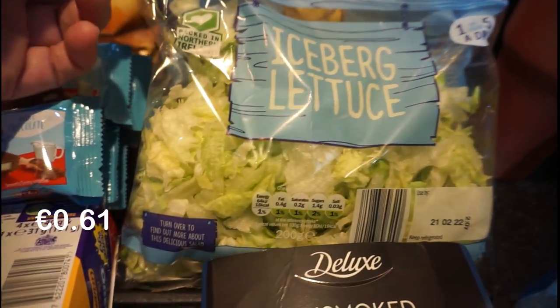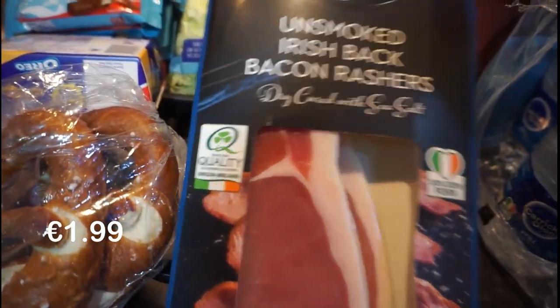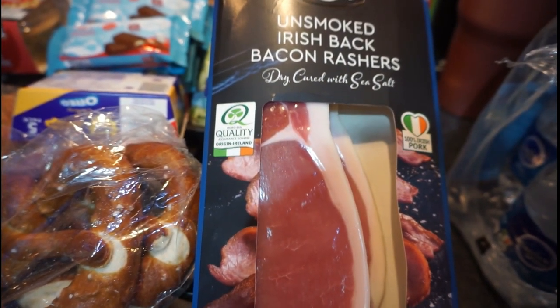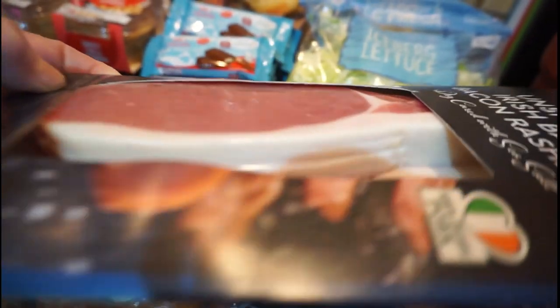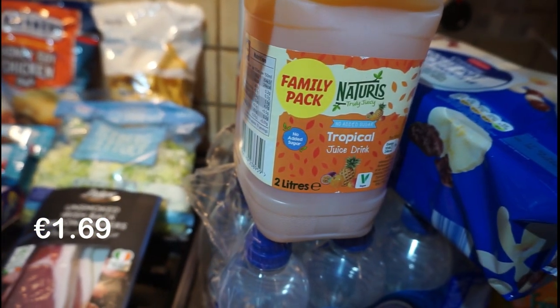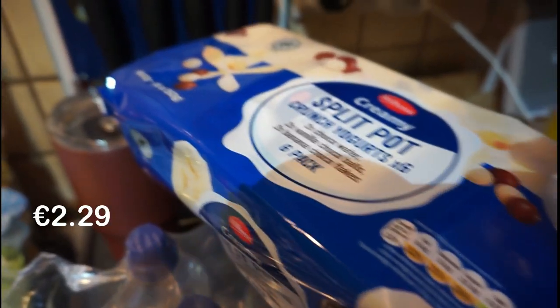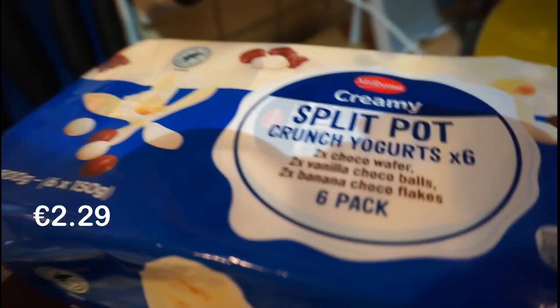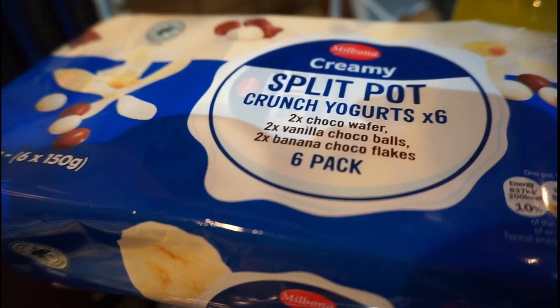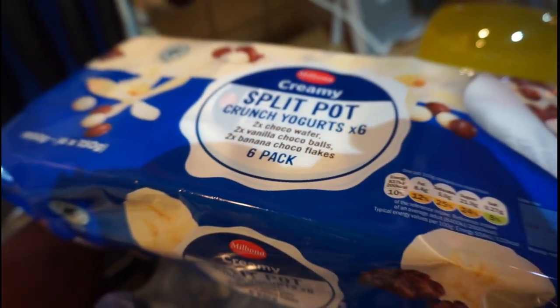Got some iceberg lettuce for sandwiches. We got some unsmoked Irish bacon back rashers — they're a nice thickish cut on them. Then up here I got a two litre of the tropical juice. We got one pot of the split pot crunch yoghurts — two chocolate wafer, two vanilla and two banana. That's Carl's favourite.